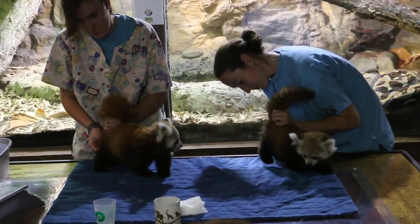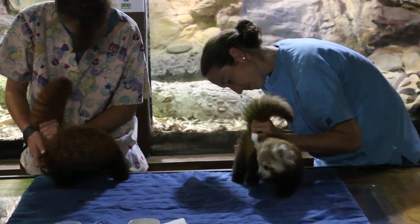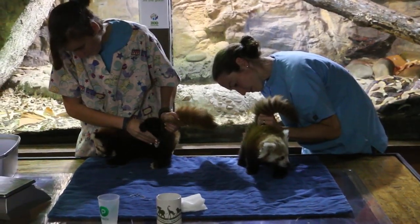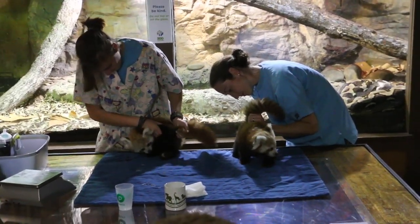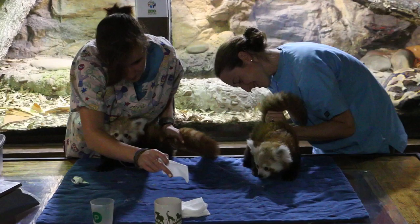Our red pandas and our hands are full. It is a lot of work caring for these guys, and so what they're doing right now is showing you just a small part of all those aspects of how we care for our red pandas here. They're not going to bathe them — what they're actually doing is trying to get them to go to the bathroom. Super exciting.